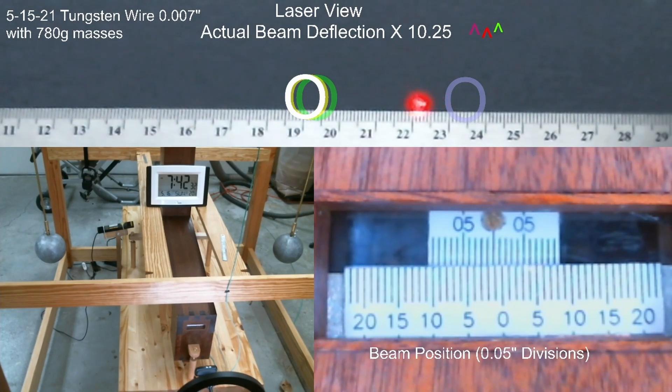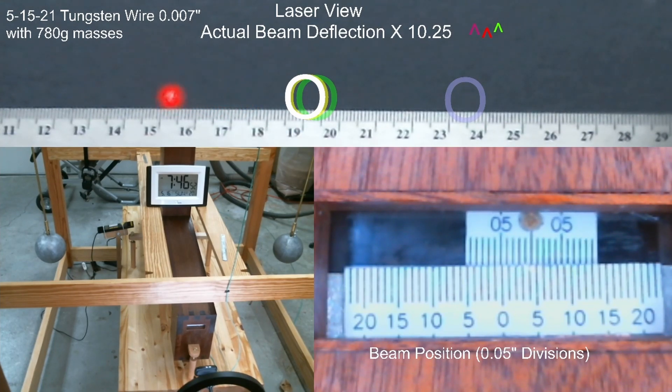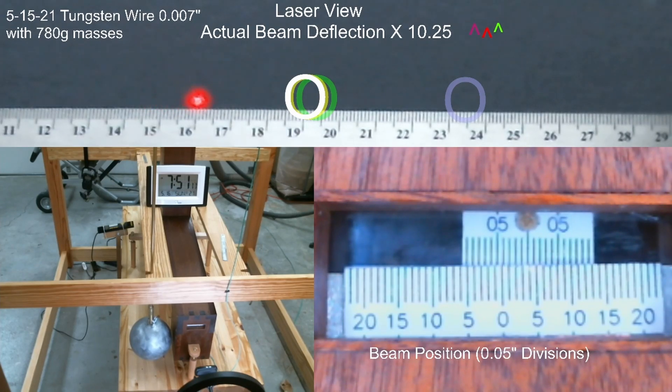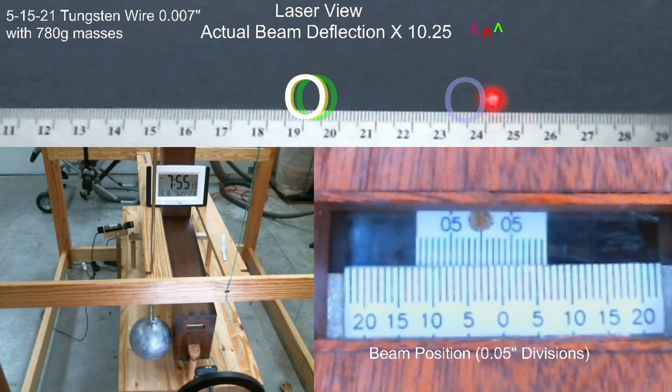Now that we've found an extreme point using those, I'm just going to let the torsion balance go through its overshoot, and when it reaches the lower extreme, I'll rotate the large lead balls into position to see if that has an even bigger effect — as it should. There we go, large balls are in position. Sorry about the vibration — I accidentally bumped the case with one of the barbells, but that happens from time to time. And there you go: the large masses cause it to deflect another 20 millimeters upscale.